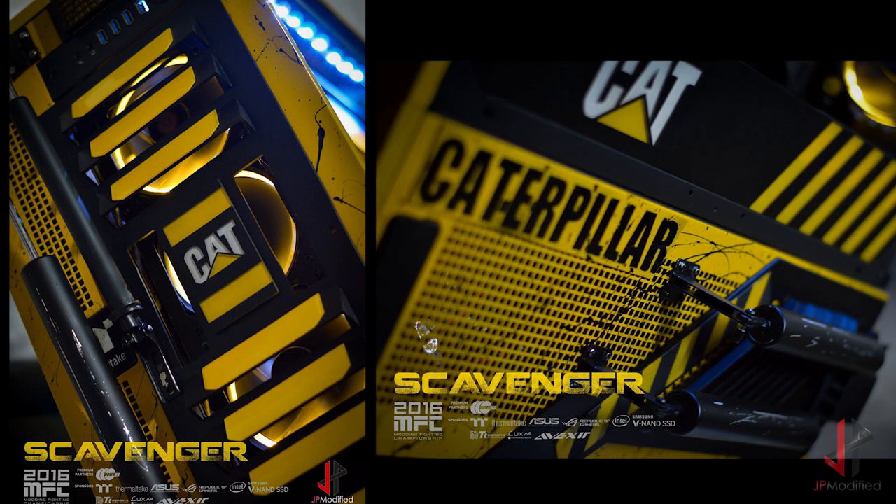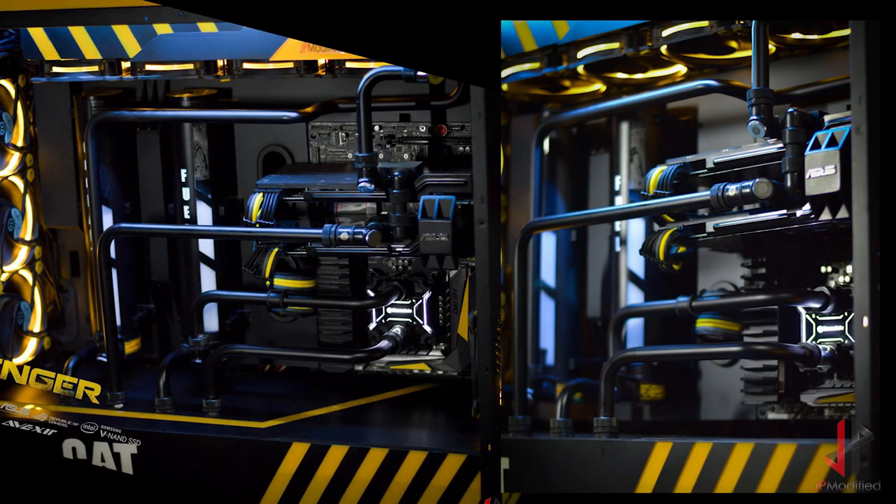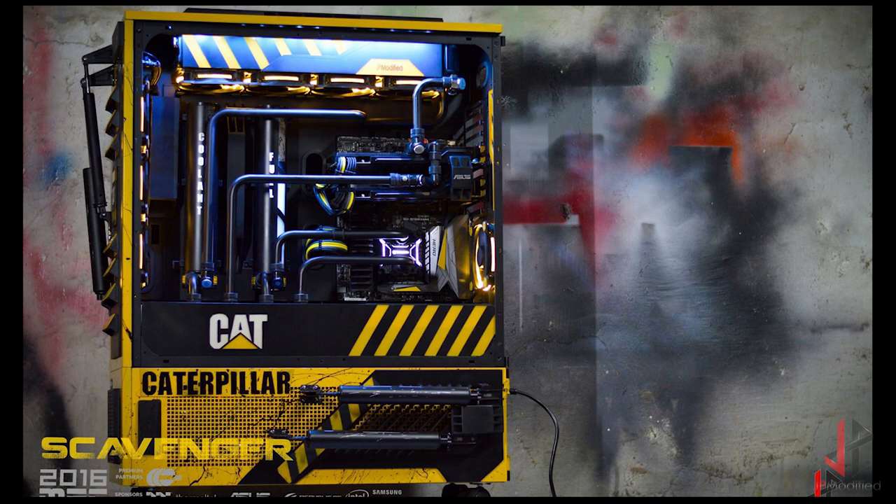Up next is another project with Asus, and this time also with Thermaltake — this one is Scavenger. I'm hoping you guys have seen the video series I made on this; it was part of the Modding Fighting Championship that Thermaltake hosted. Scavenger is on my top list of best builds I've ever made, and it will be featured at Computex 2017 on the Thermaltake booth in Taiwan.